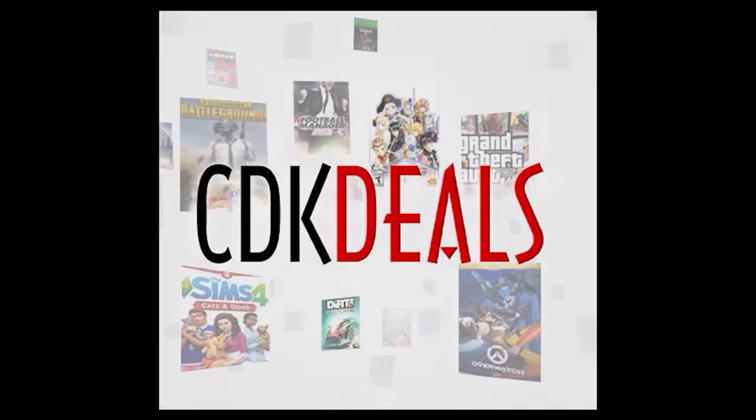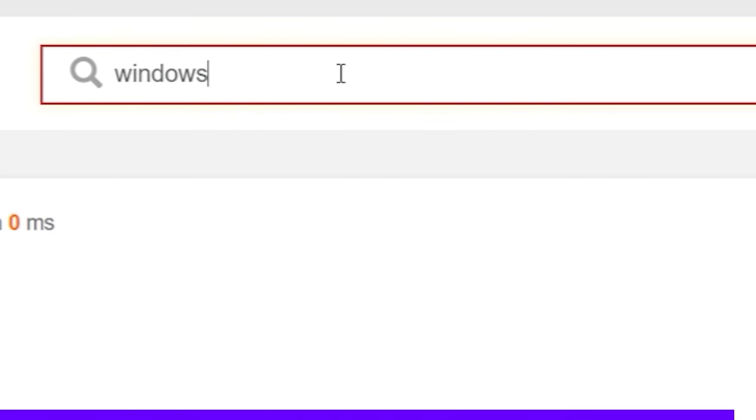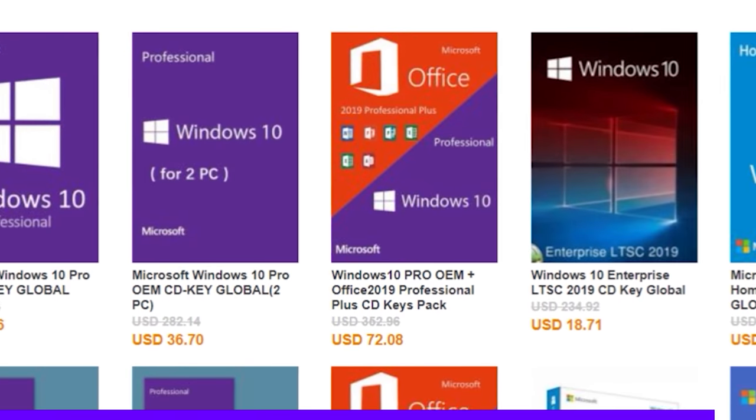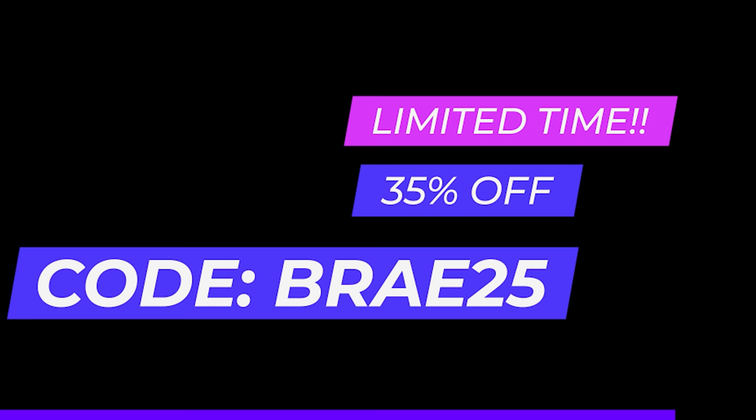This episode of System Integrators Weekly is sponsored by CDK Deals. CDK Deals is an online marketplace that specializes in discounted, genuine Microsoft licenses and game keys for several different platforms. CDK Deals has extended their 35% off deal with code BRAE25 until further notice. Get the deal while you can.